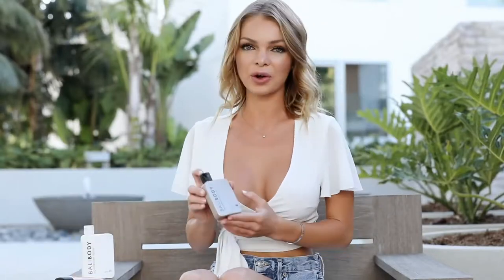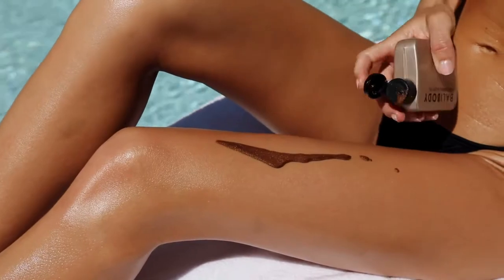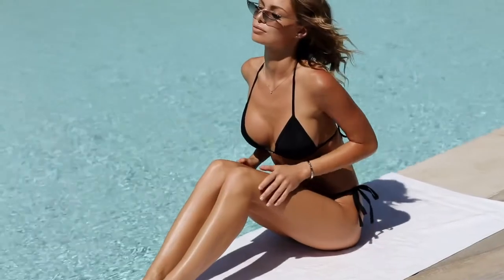I was so excited to try the brand new Shimmering Body Oil because I do tons of swim shoots and I always love to add some shimmer to my skin for that perfect bronze sun-kissed glow. I also like to apply it when dressing up and going out for sexy looking skin. You have to shake it before applying because it contains gold shimmer. This oil has a hint of bronze so it makes your skin look tanner instantly. It's lightweight and dries so quickly after you apply it.